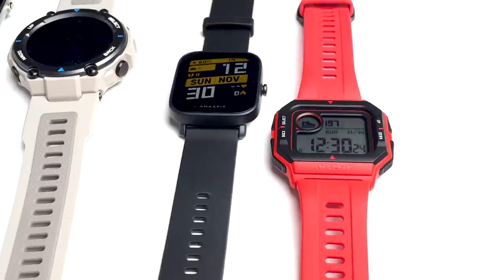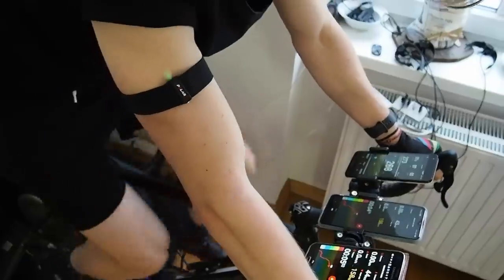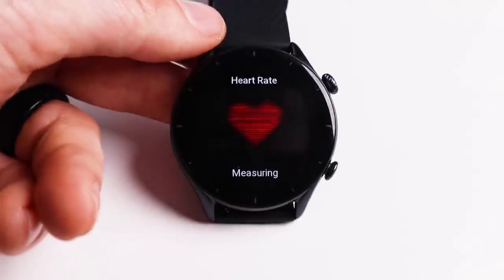As we've seen in previous videos, Amazfit watches have not performed well in many of my tests, especially when it comes to heart rate tracking during exercise. In this video I take a first scientific look at the much anticipated Amazfit GTR3. Many of my viewers have commented that it might perform better at heart rate tracking than the watches that came before, so let's start off with the heart rate tracking.